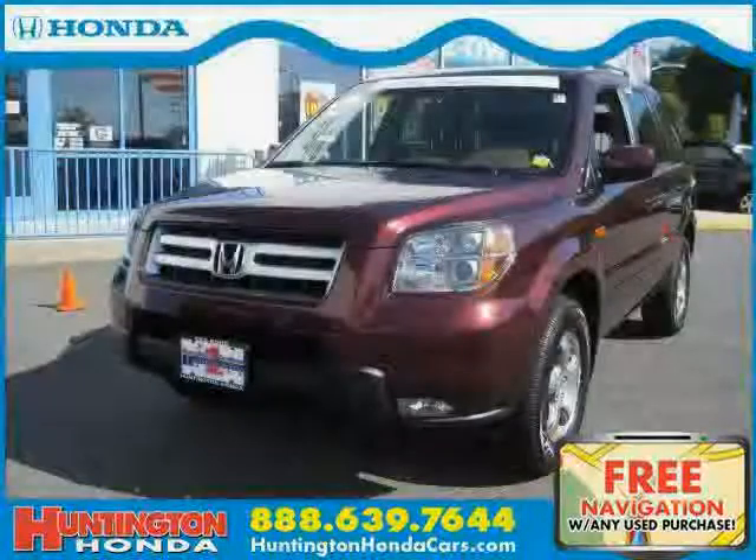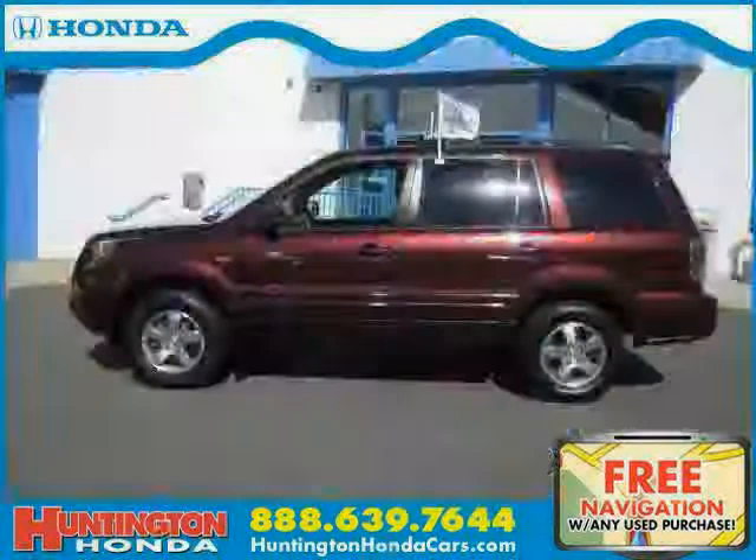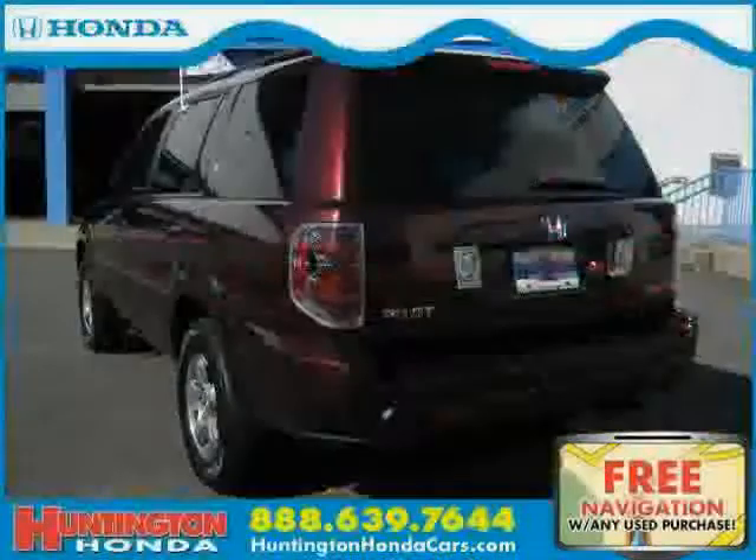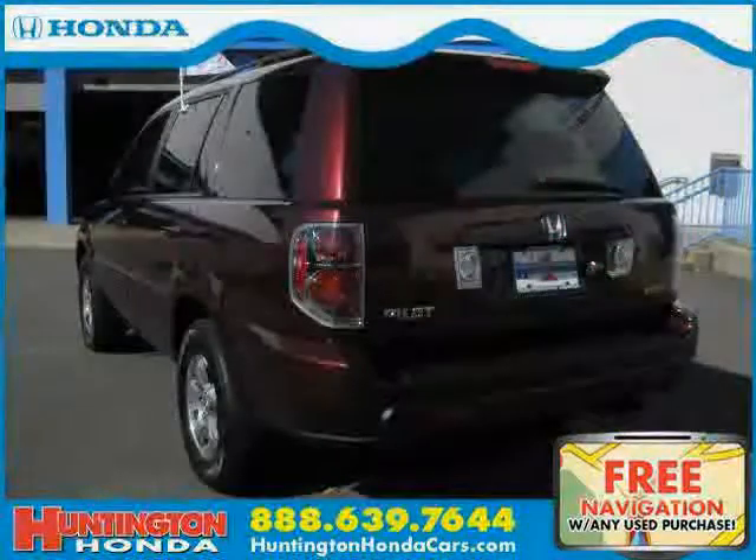This 2008 Certified Honda Pilot is equipped with Leather Interior, Dual Zone Air Conditioning, Power Windows, Heated Mirrors, and a Power Tilt Sliding Sunroof.